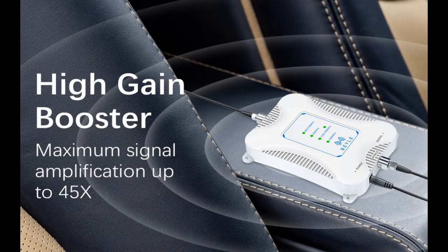This video introduces the Bale RV Cell Phone Signal Booster.